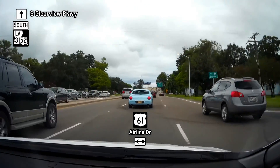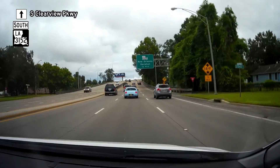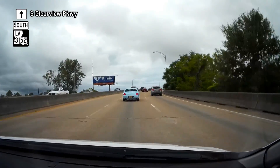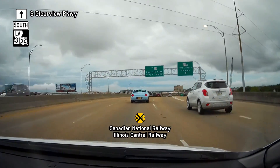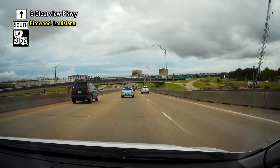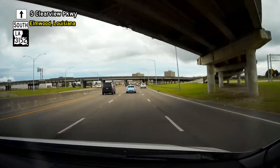We cross Airline Highway US-61, and then the road is elevated to cross multiple railroad tracks belonging to Canadian National and Illinois Central. We also see the exit and entrance ramps that form a rather complicated version of a two-level cloverleaf interchange with the Earhart Expressway LA-3139.